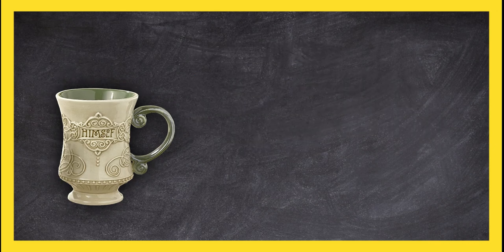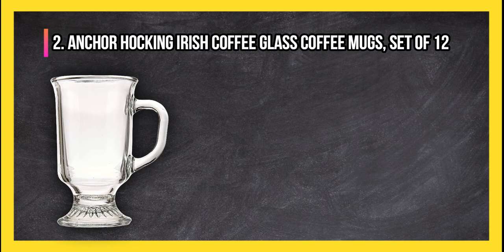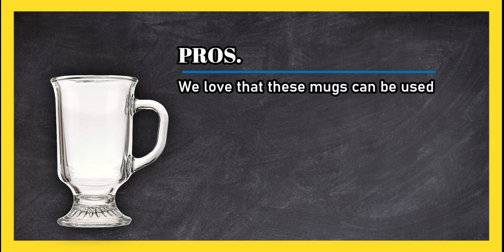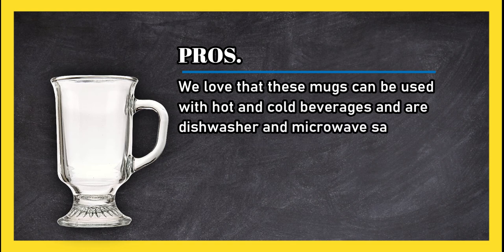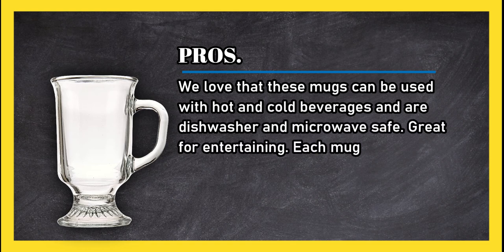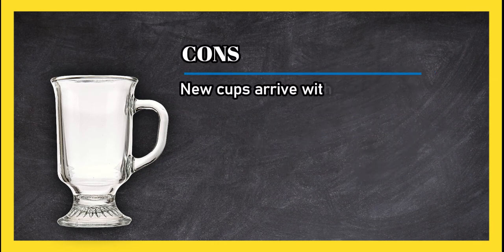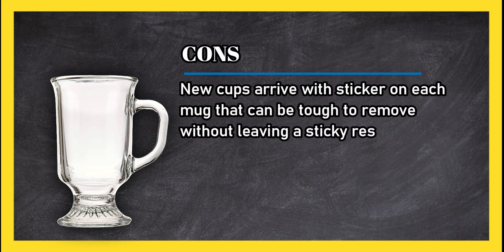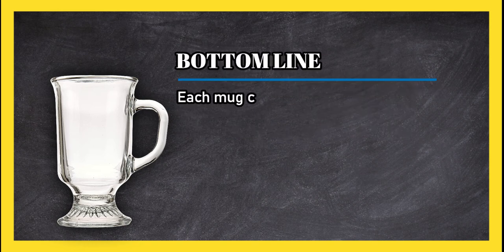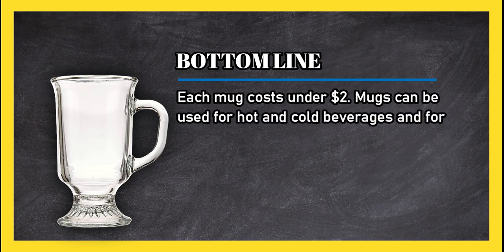At number two: Anchor Hocking Irish coffee glass mugs, set of 12. Pros: we love that these mugs can be used with hot and cold beverages and are dishwasher and microwave safe — great for entertaining. Each mug holds 8 ounces and weighs 13.33 ounces. Cons: new cups arrive with a sticker on each mug that can be tough to remove without leaving a sticky residue. Bottom line: each mug costs under $2, and mugs can be used for hot and cold beverages and for custard desserts.